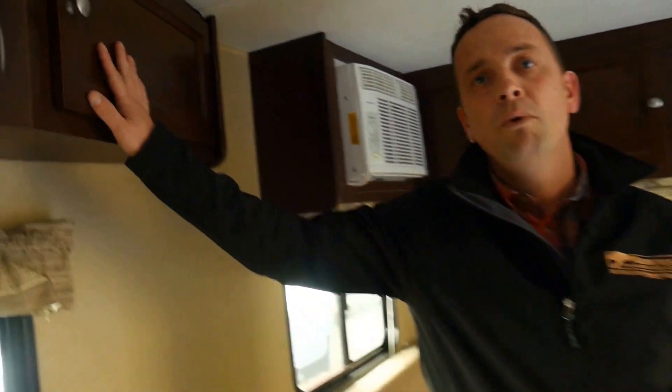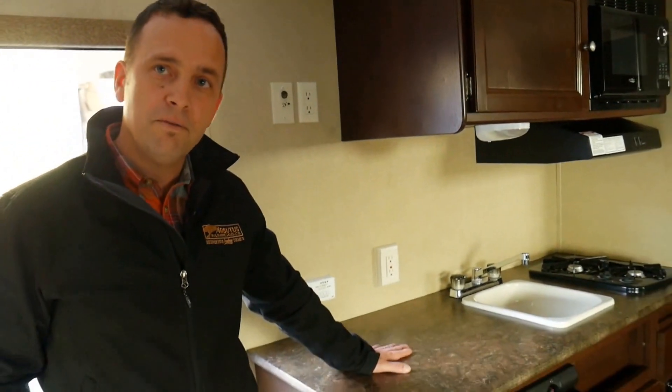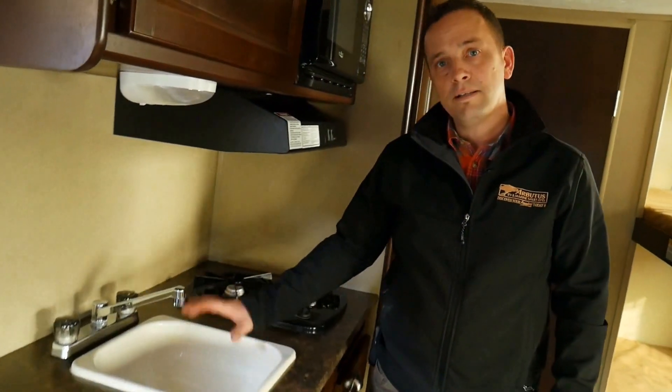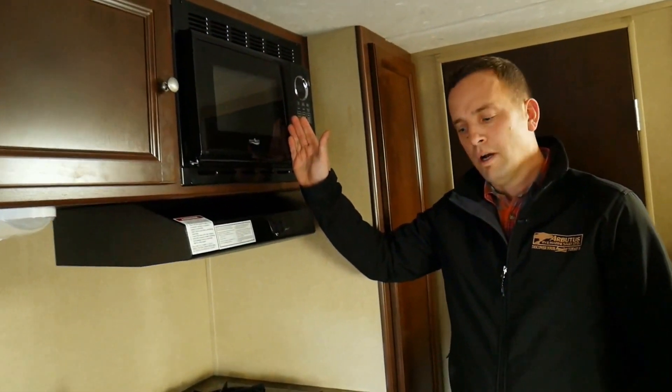Up top here you've got some more cupboards. I just want to point out just how much counter space this trailer has — you don't see this much counter space in a lot of trailers of this size, and that's a great thing to have for preparing your meals. You've got a single sink, a two-burner stove, and right up top here you've even got a microwave for when the kids want to throw some popcorn on.